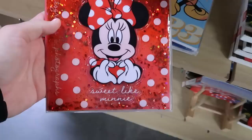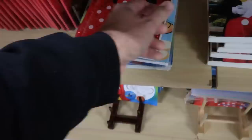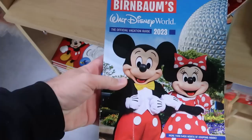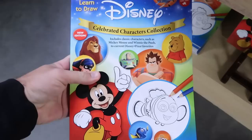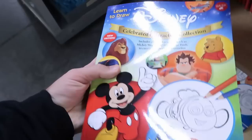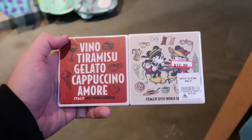Over in this section there's a little notepad book — it's clear, filled with liquid and glitter with Minnie Mouse making a heart, says 'Sweet Like Minnie' with polka dots — eight dollars from 20, and you can put pictures inside. There's the whole Walt Disney World Official Vacation Guide 2023, loaded with coupons — five dollars from 20. They're also getting 'Learn to Draw' books perfect for kids from the Celebrated Character Collection at 14.99. There's a set of four coasters from EPCOT World Showcase featuring the Italy Pavilion with Mickey and Minnie — 12.99 from 20.